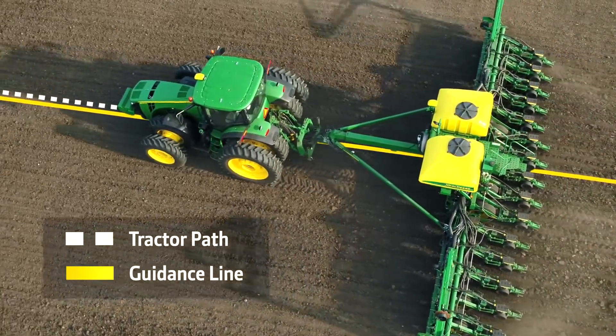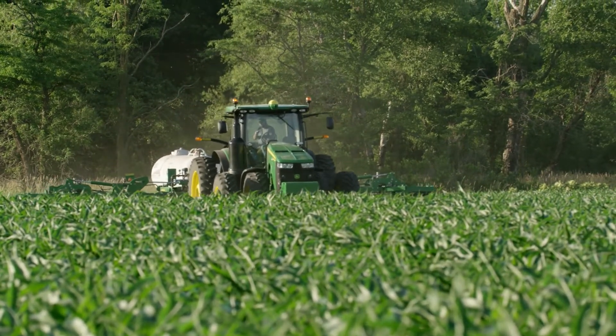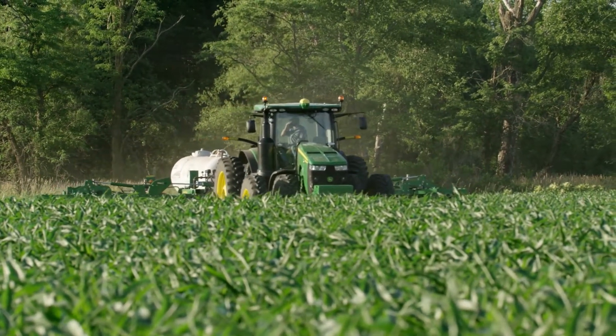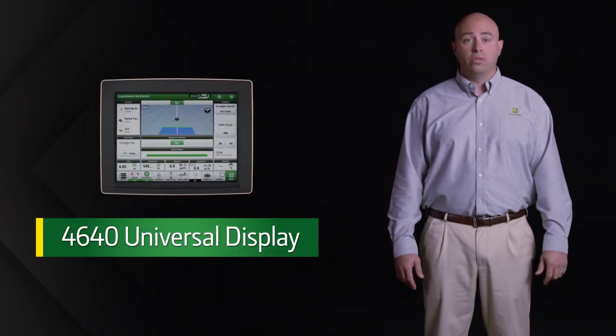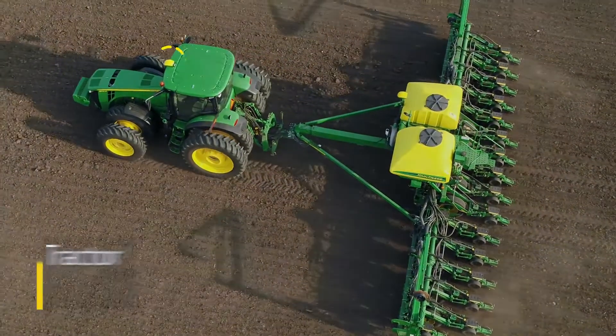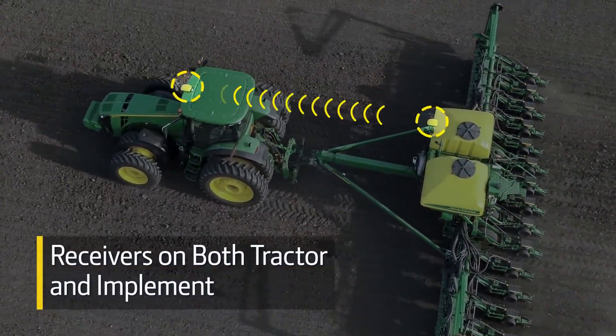Putting the row in the right spot with your planter allows for faster tractor speeds on post-emerge passes while reducing crop damage. The AutoTrack Implement Guidance application runs on either the Gen4 4600 Command Center or the 4640 Universal Display. It uses receivers on both the tractor and an implement to determine if a correction is needed.